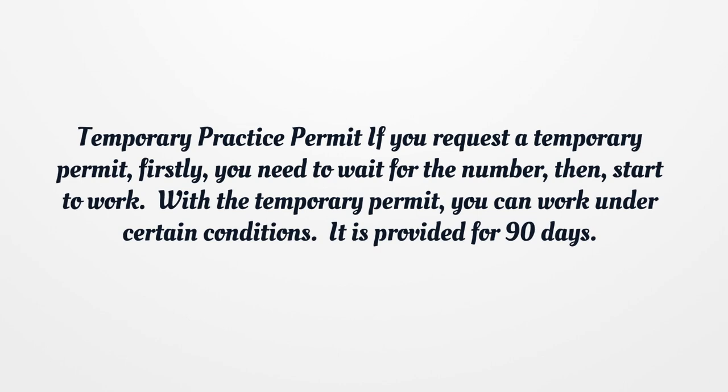Temporary Practice Permit: If you request a temporary permit, firstly you need to wait for the number, then start to work. With the temporary permit, you can work under certain conditions. It is provided for 90 days.